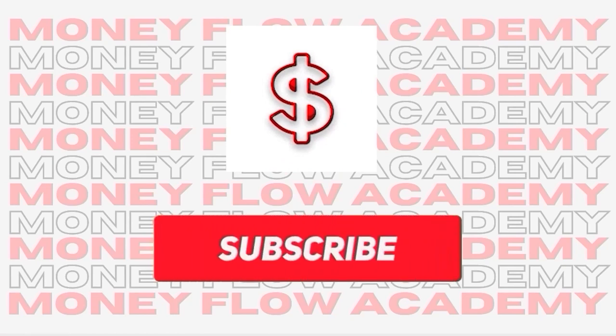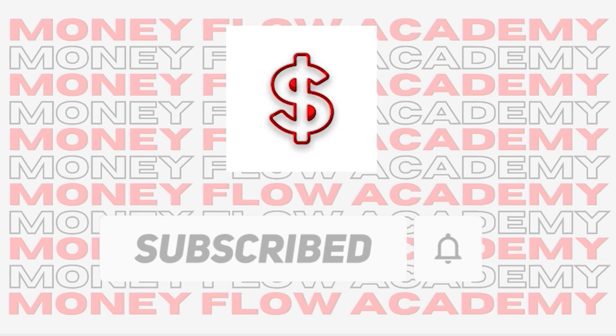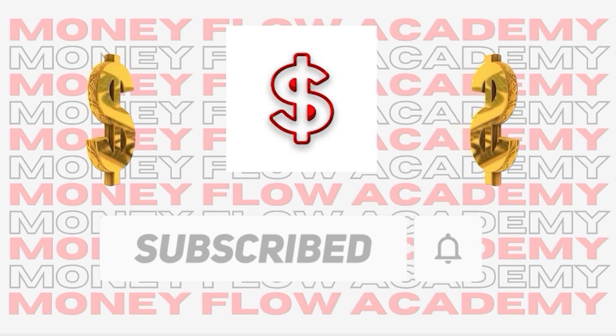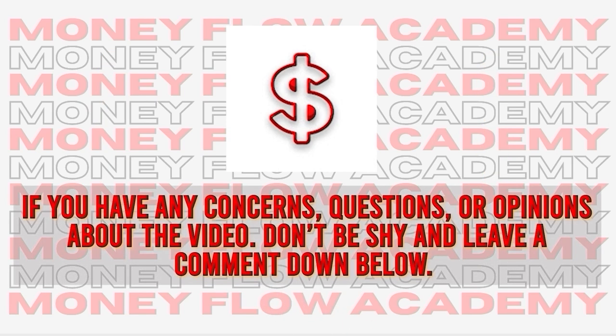But before we begin, please subscribe to this channel and don't forget to turn on the notification bell so that you will be notified whenever we upload a new video on how to make money online. Please give this video a big thumbs up and if you have any concerns, questions or opinions about the video, please don't be shy and leave a comment down below.